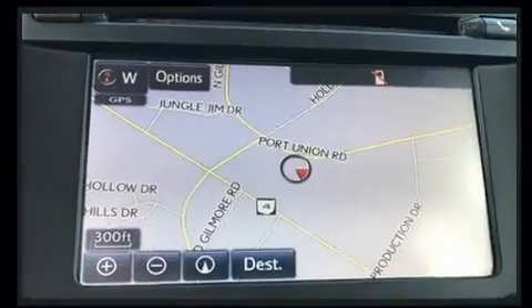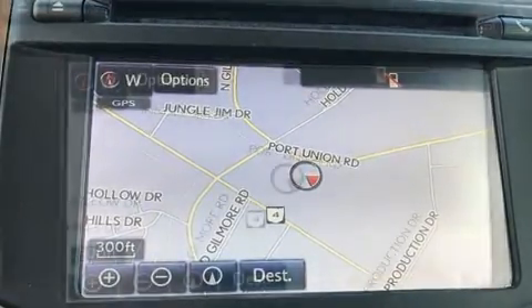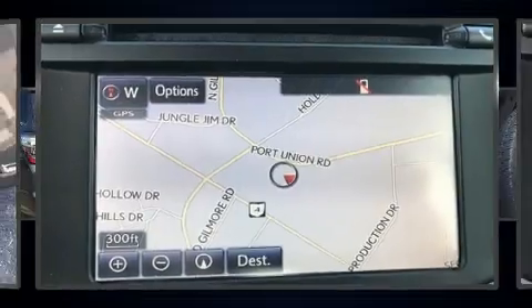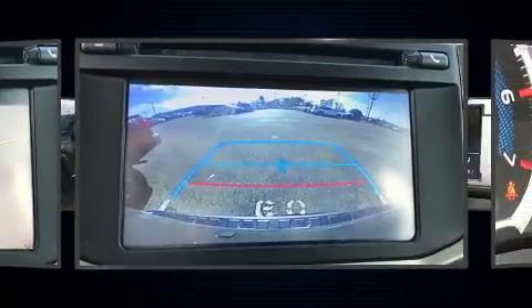A wealth of standard features mean that you no longer have to sacrifice. Like heated seats, leather upholstery, a rear window wiper, front dual-zone air conditioning, and power front seats.